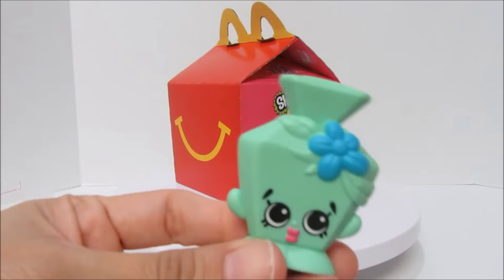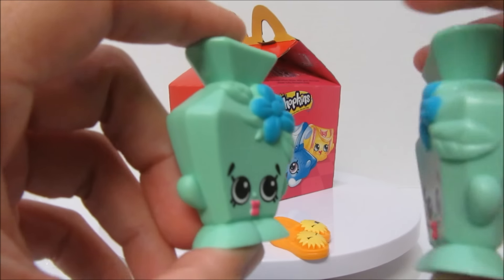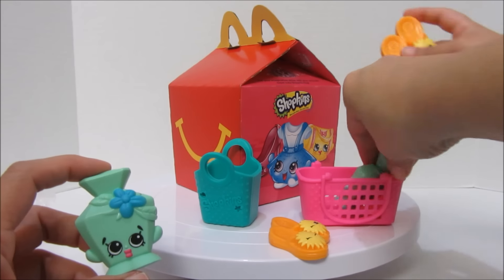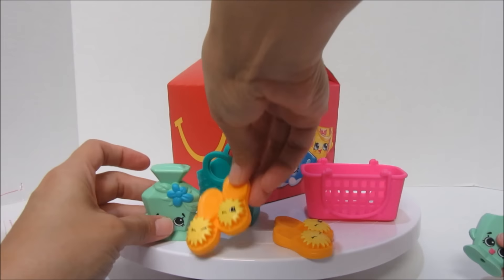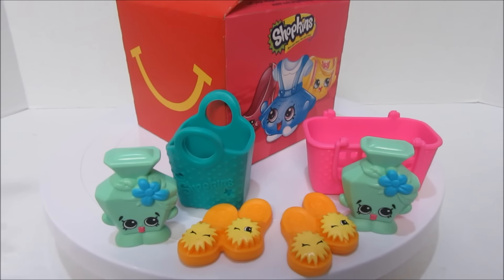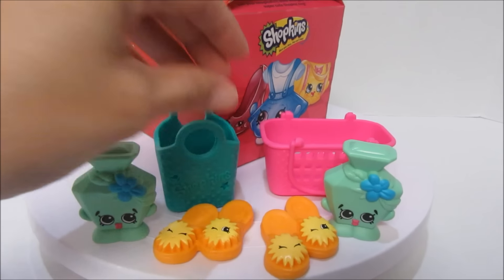Oh, it's the same one! So do both number sixes have the same toys? Does that happen in all the sets? You are so cute! Alright, so different bags — or baskets, I should say. Number sixes had the same toys, at least this time for us. Different containers — this basket versus this one — but same toys. So we've got Penelope Perfume and Flip-A-Flops.